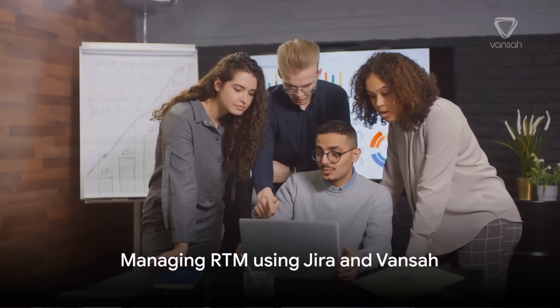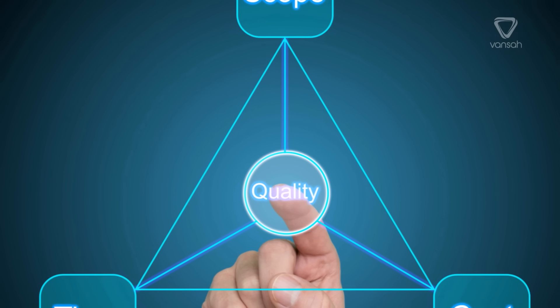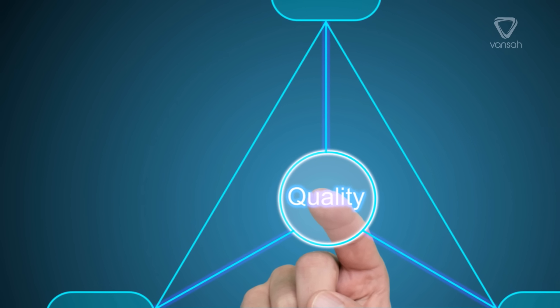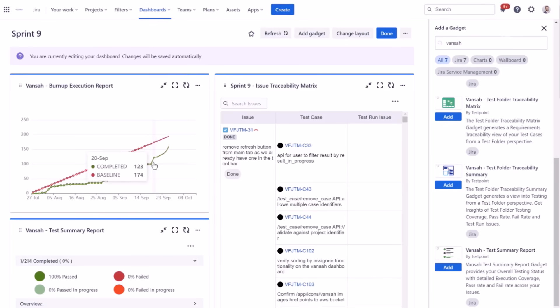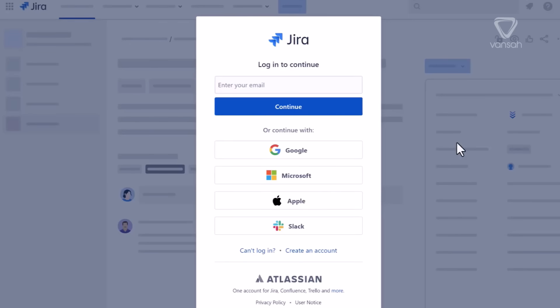How can project teams manage an RTM effectively in real time with little effort? Enter Vansa Test Management for JIRA. In the realm of project management, these solutions have the potential to significantly enhance traceability, visibility, change management, and quality across a project.